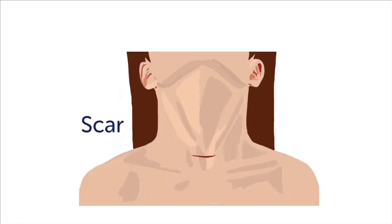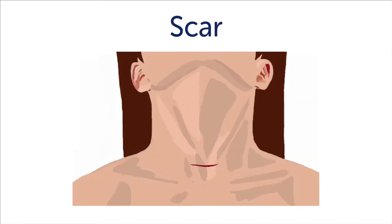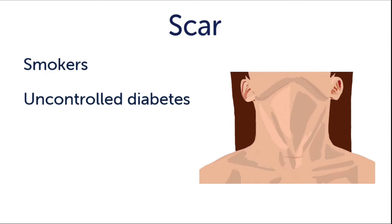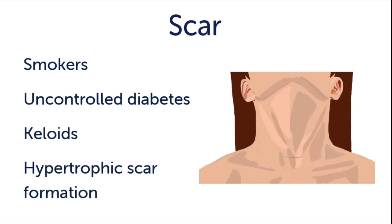Number four: scar. The traditional thyroidectomy technique will leave a small scar on the neck. For the majority of patients, this will fade and blend in nicely over time. But depending upon your skin and how you tend to scar, it may always be visible. Some patients will have difficulty with wound healing. This is more common for patients who are smokers and patients with uncontrolled diabetes, history of keloid, or hypertrophic scar formation.